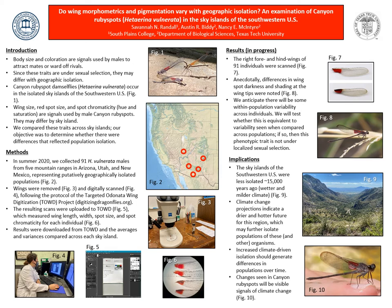My research is on whether traits under sexual selection differ with geographic isolation. I'm using a model organism, the canyon ruby spot damselfly, to examine this.